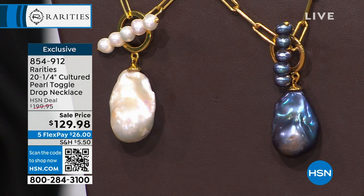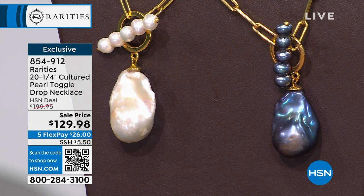It's 854-912 is the item number. I've been wearing this throughout the entire show. I absolutely fell in love — it looks so organic and cool, so chic. It's a full 20 and a quarter inches in length. Thank you. And the large Baroque pearls on those are 18 by 16 millimeter. Your little small round pearls are 3.8 millimeters.